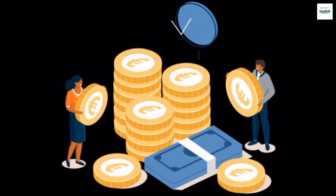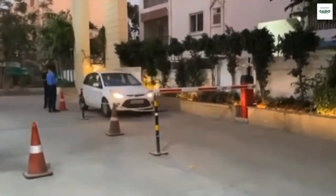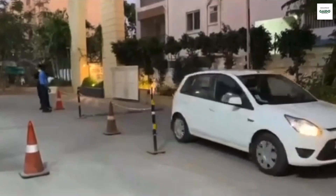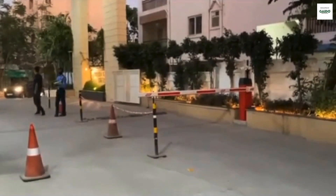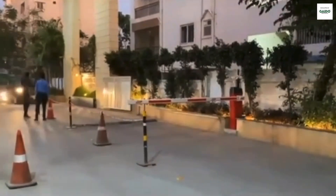Do you want to know how much these barriers cost and which one should you choose? Boom barriers cost anywhere from 55,000 to 2 lakh rupees in India. So depending on your application and use, you should choose the right one. For gated communities, mid-ranged barriers are good. Again, it depends on your usage.